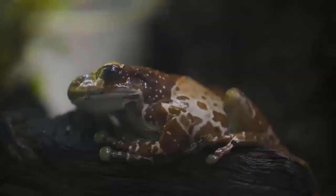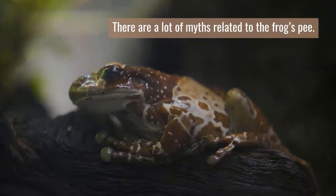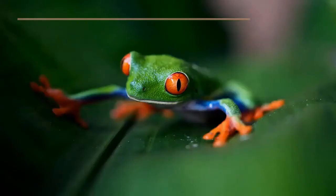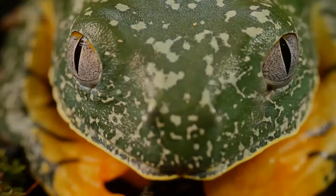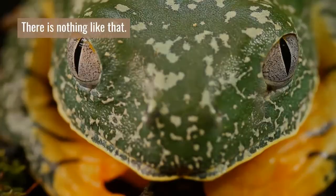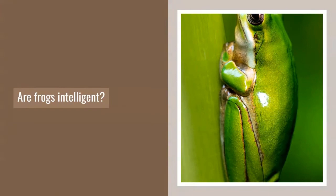Can a frog's pee make you blind? There are a lot of myths related to frog's pee. Some people believe that if a frog pees on your eyes, it will make you blind. There is nothing like that — their pee is non-toxic and it will not make you blind.